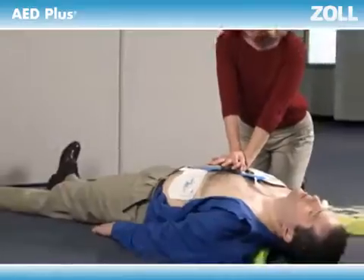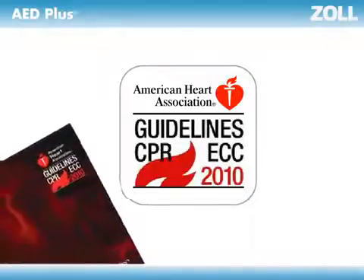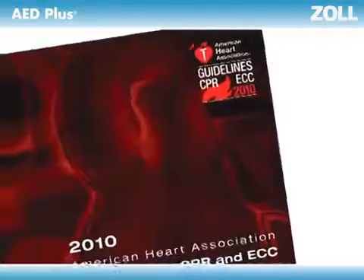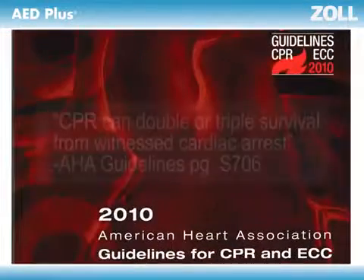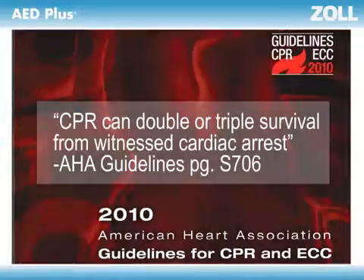But is CPR really that important? The American Heart Association certainly thinks so. Their latest guidelines stress CPR throughout and call for increased emphasis on ensuring the delivery of high-quality CPR, providing the right rate and depth of compressions. Compliant compressions must be at least two inches deep — proper compressions are crucial to generating the flow of oxygenated blood essential to life.